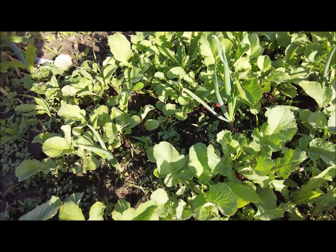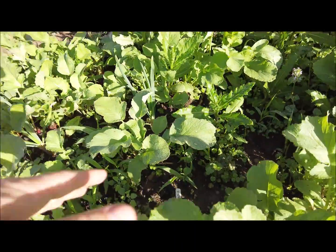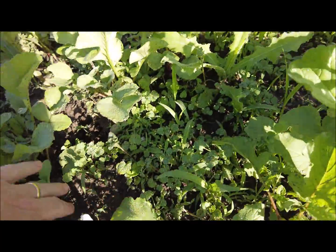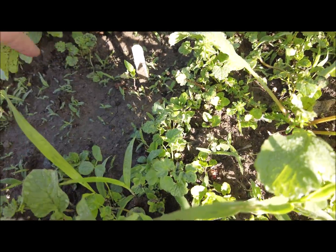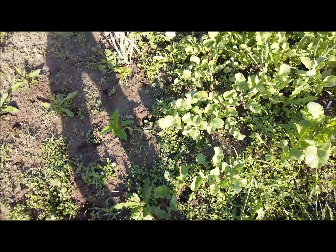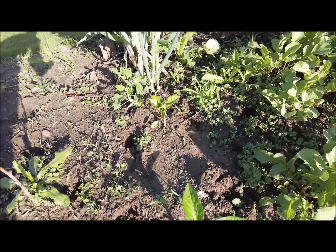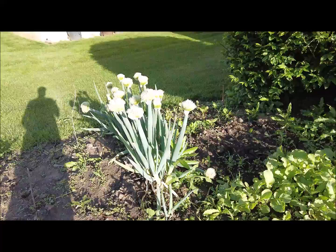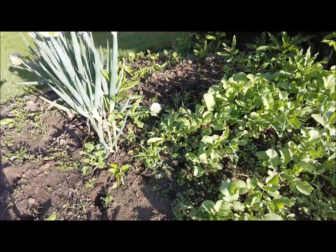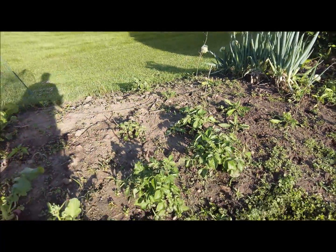I've got some onions in there going pretty well. I've got some really small Thai pepper plants down there — one there and one there — so I need to get these radishes out so they can get some sun. A couple of bell pepper plants, and my onions are going to seed with some really nice onion seed heads. The wind is blowing some of them down now.